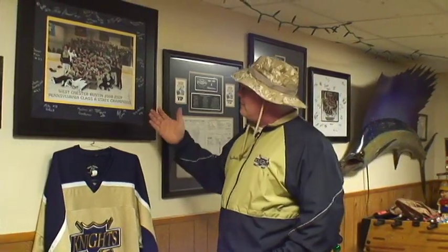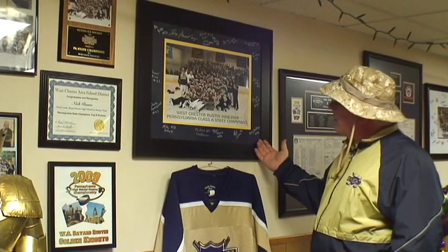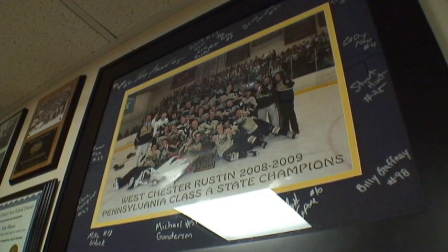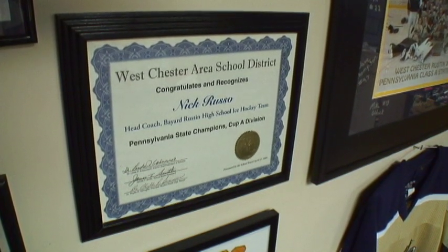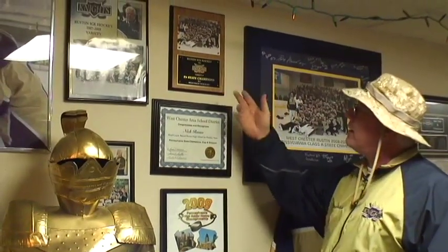This here is my team — the state championship team. They're all my team. These are a really special bunch of guys, and this was just an awesome ride. Hopefully we can do it again this year. We got recognized by the school district here — this was from the school board recognizing our accomplishments. And this was our record up here. What a great team and a great season.